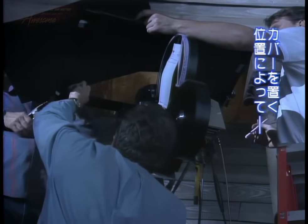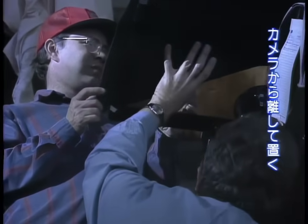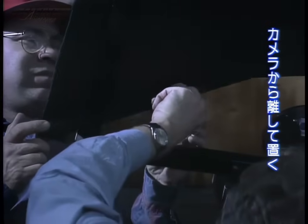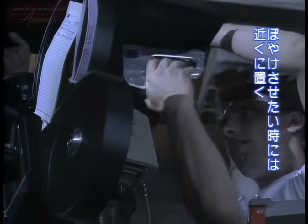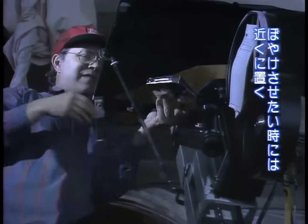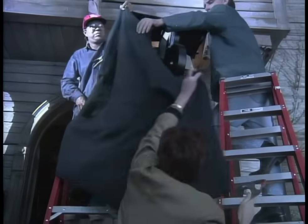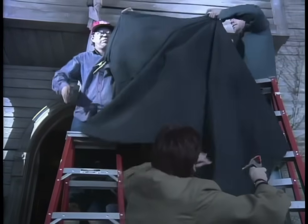Depending on where the matte is placed relative to the camera, the matte line can either be soft and out of focus, or very hard and sharp. To make it hard or sharp, the matte has to be far enough away from the camera that it's in focus along with the other elements of the scene. To make it out of focus, you just move the matte closer. You'd use a hard matte if you wanted to go around a sharp edge, like the edge of a building. A black hood is then draped over the camera so that no light can pass between the camera and the matte, ensuring that the area covered by the matte remains unexposed.